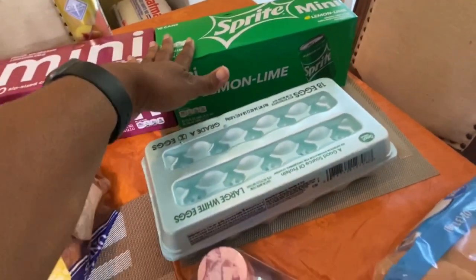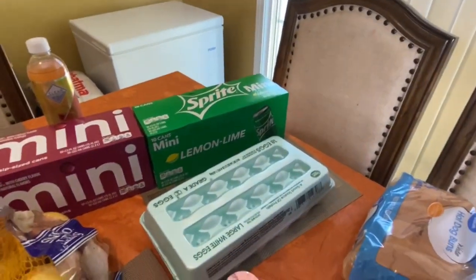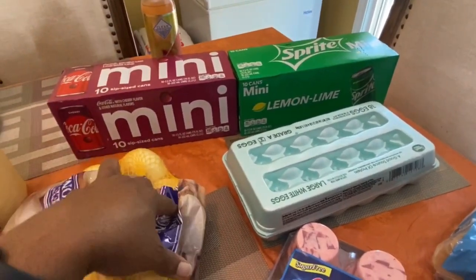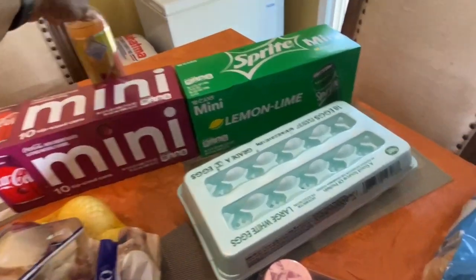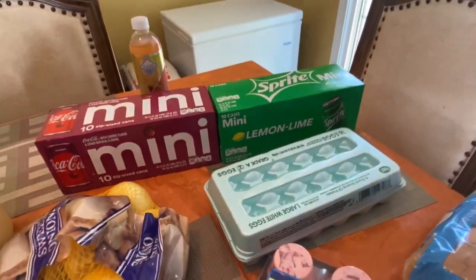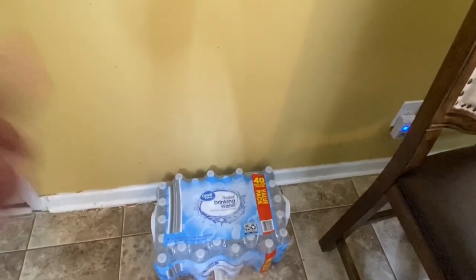I gave up drinking soda but sometimes I need some caffeine, so I got these little cans — they're about 90 calories — and they were $3.44. I also got peach nectar for a dollar — those are good. And I bought another 40-pack of water.